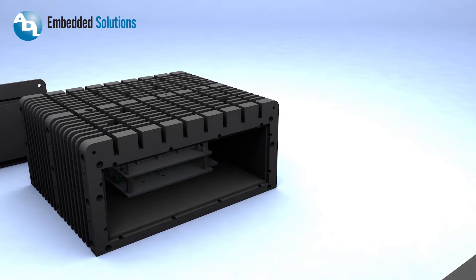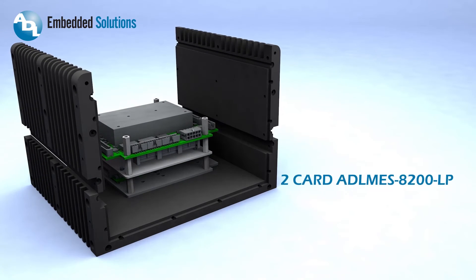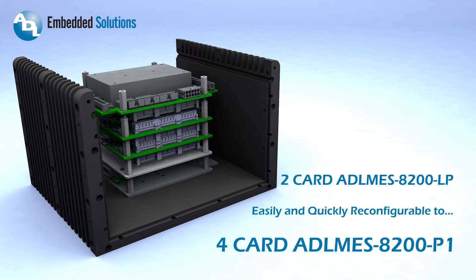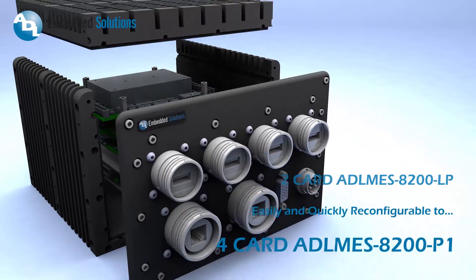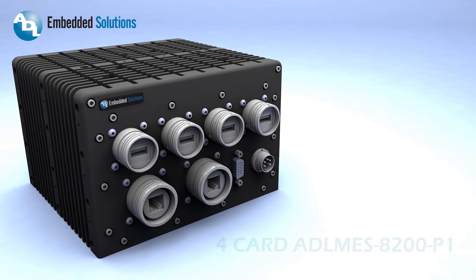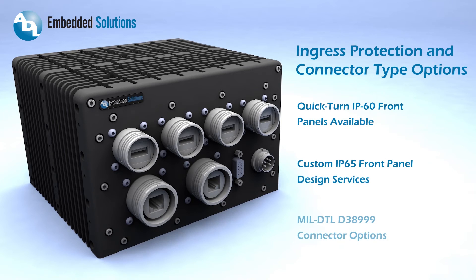Modularity and ease of I/O configuration make it possible to expand or reduce a system design very easily. Side modules may be added or removed as system requirements evolve. Front panels can be custom designed for high IP65 applications, and rugged D38999 connectors can easily be added to any solution.